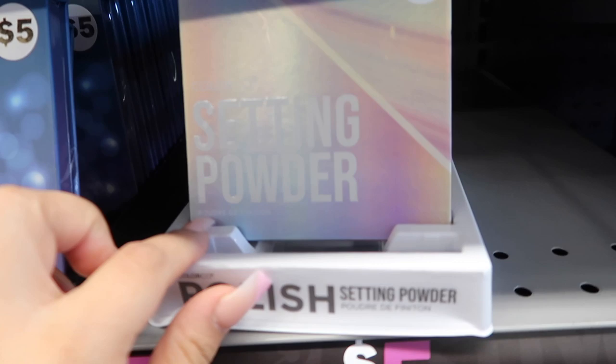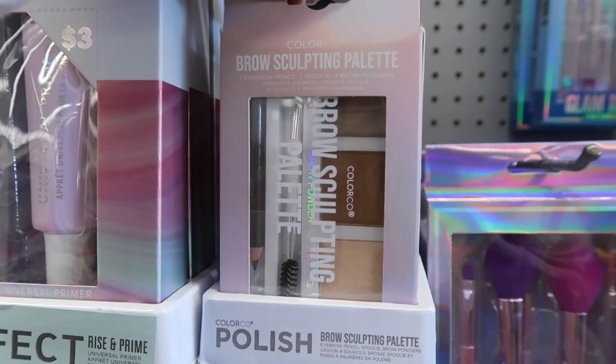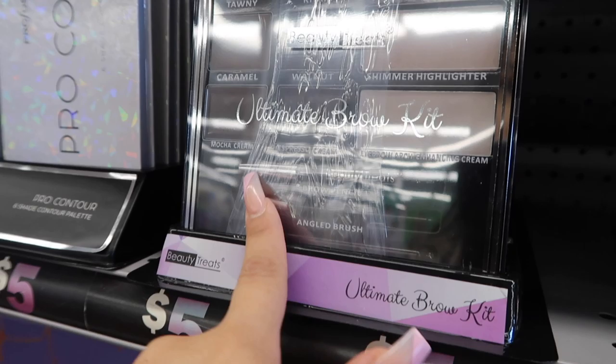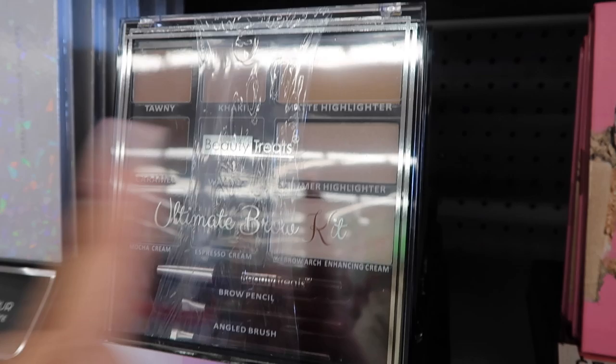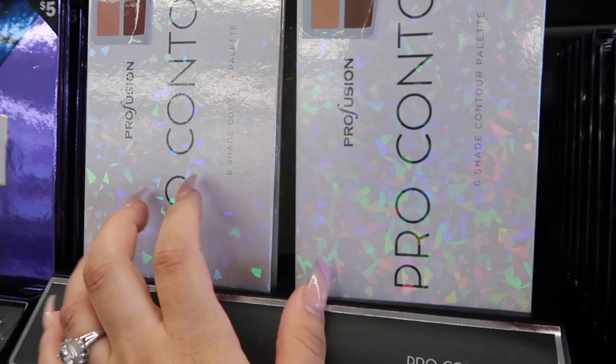There's also a setting powder for four dollars. Everything here is five dollars and under. Then there's the Soft Glam palette, a universal primer called Rise and Prime for three dollars, a brow sculpting palette, and a Golden Sugar Highlight palette. There's a Smoke and Mirrors palette for five bucks, and the Beauty Treats Ultimate Brow Kit which comes with brow pencils and cream — basically everything you need for your brows. There's also a pro contour by Profusion and more contour palettes.